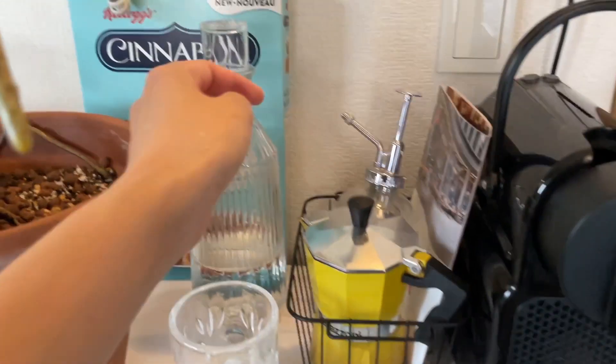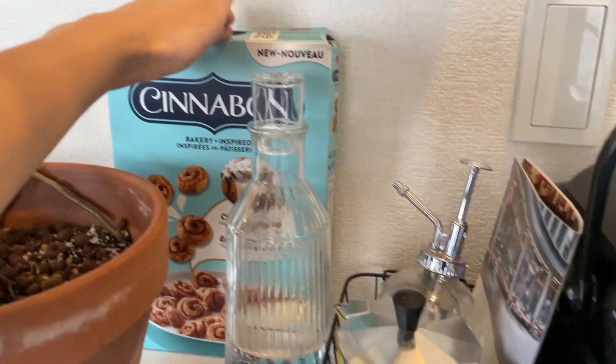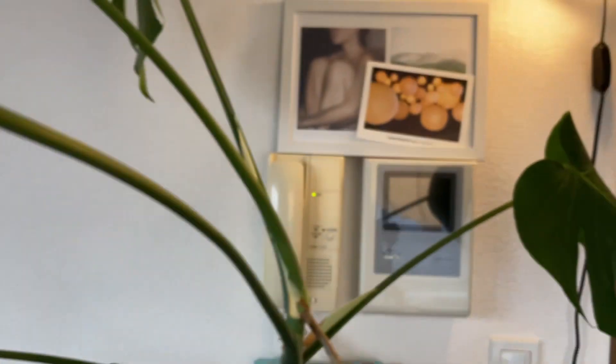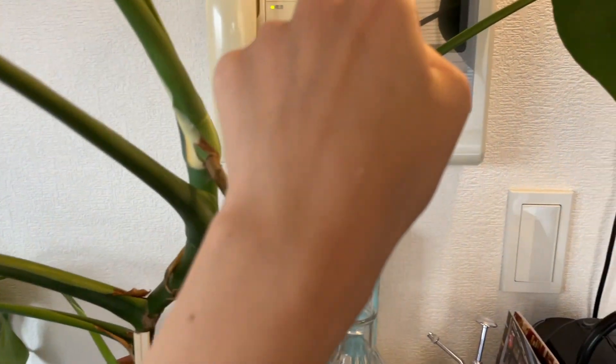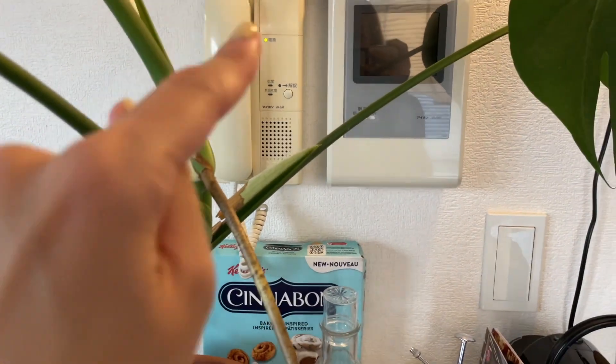ここはコーヒーバーカウンターみたいな感じにしたかったので、コーヒーグッズが見えるように設置しています。バーカウンターということで、このお水もこういう風に置いています。これはこの間、友達にカナダのお土産でもらったシリアルですね。ここにこうやって間接照明をつけています。このモニターと受話器がずっと嫌だったんですよ、ここにあるのが。